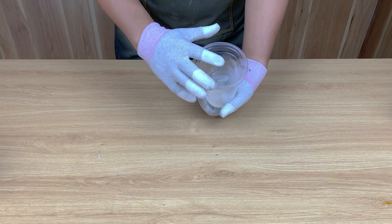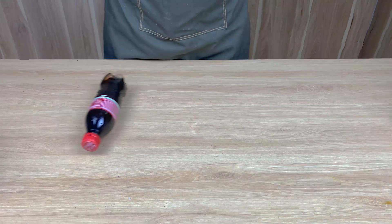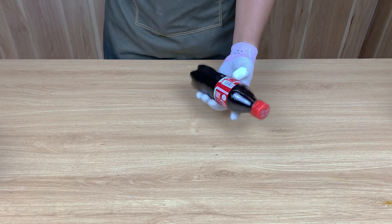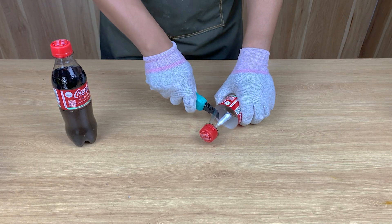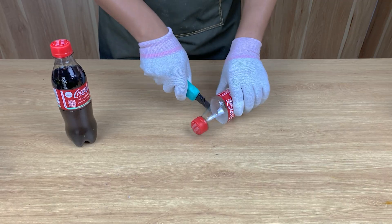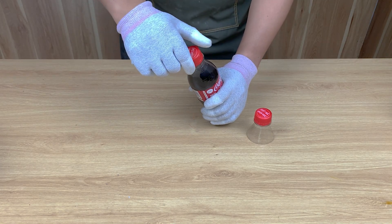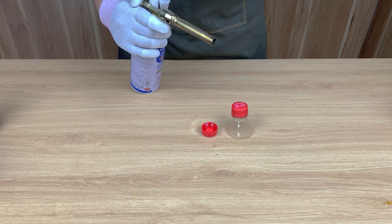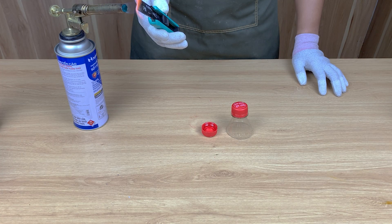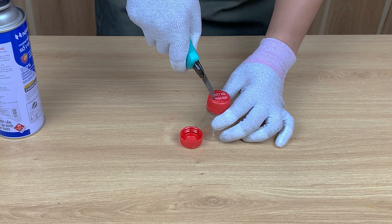It doesn't look special yet, but trust me, it will be. Here I have two full bottles of Coca-Cola — why two bottles? Follow along, you're about to see something shocking.